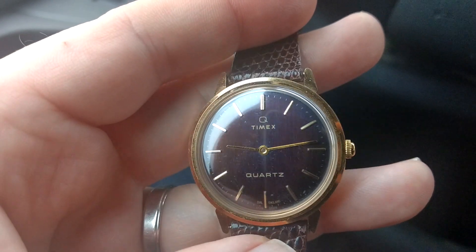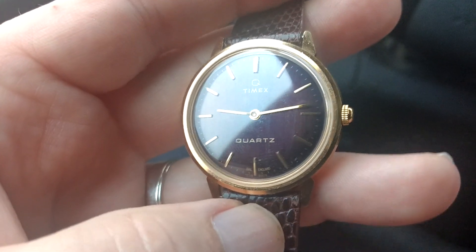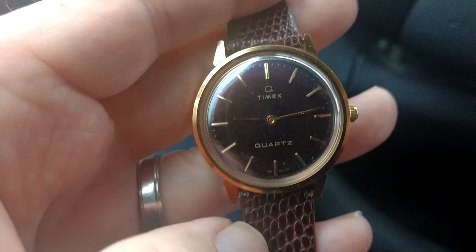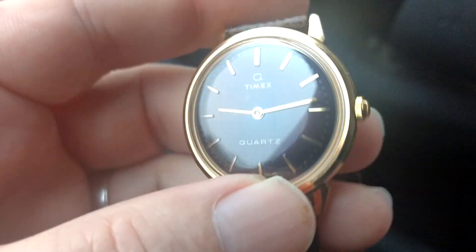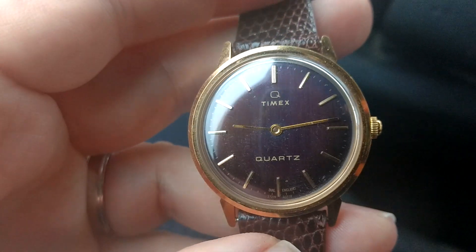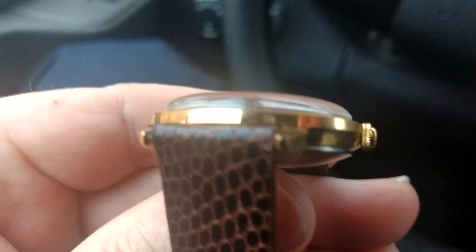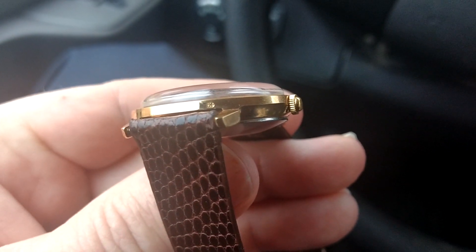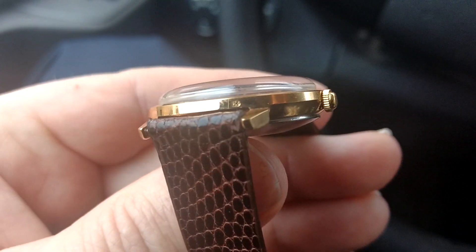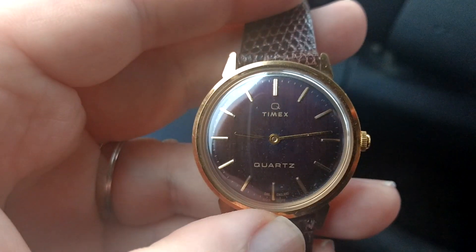It just goes to show, even I missed this and I owned it for a few months. I look for gold marks, but being a Timex I thought, no way Timex made gold watches — but that's not the case. This is a 14 karat gold Timex watch from 1979. There's a marking right there. Have a good one.